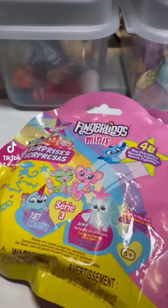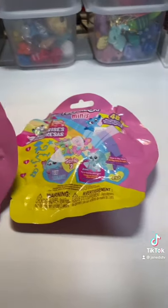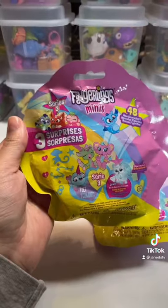Let's go back in time and open some Fingerlings Minis Series 3. I found two of these at Bed Bath & Beyond, of all places. Let's go ahead and open them up — I want to find some dragons.